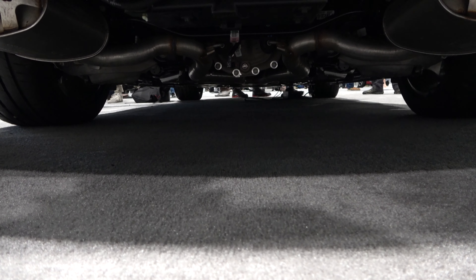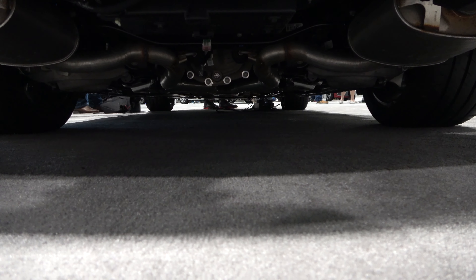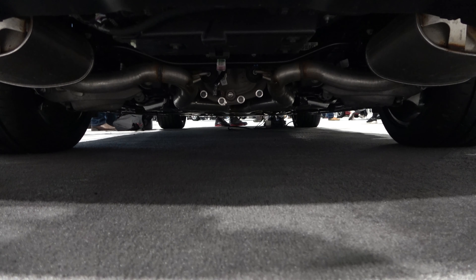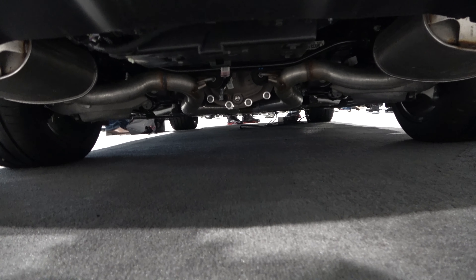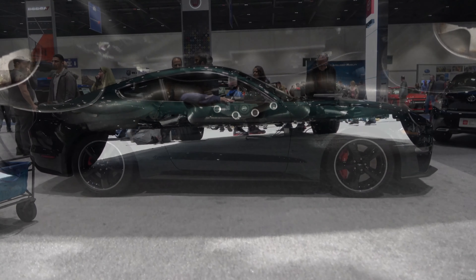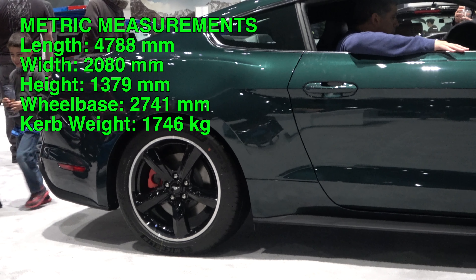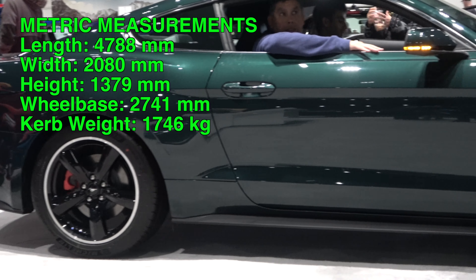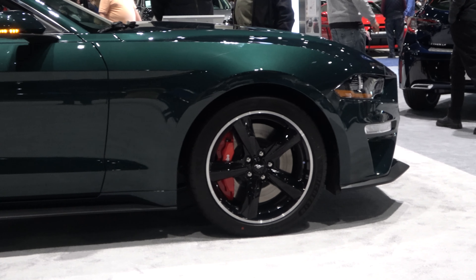The Mustang Bullitt comes with an independent double ball joint MacPherson strut front suspension and an independent integral link rear suspension, with front and rear stabilizer bars, coil springs, and gas-pressurized shock absorbers. This vehicle has a length of 188.5 inches, a width of 81.9 inches, and a height of 54.3 inches, running on a 107.1-inch wheelbase.